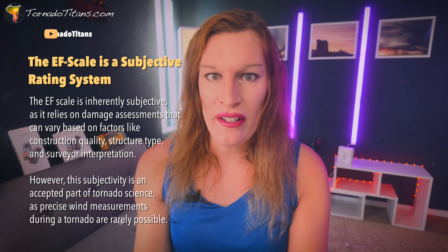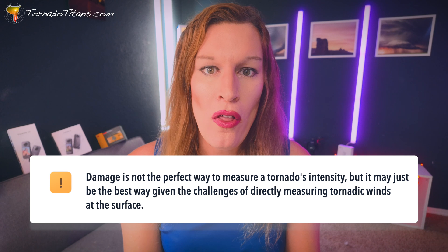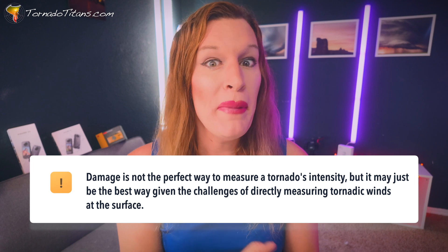It goes without saying that the EF scale, when measuring damage indicators, is entirely subjective — it has to be. There's no way to say definitively that certain winds caused this damage. It has to come from someone who is an expert in the field. There are people who have rated tornadoes for years — engineers, weather experts, all these different fields come together. It's as scientifically accurate as you can make it given today's technology and limitations.